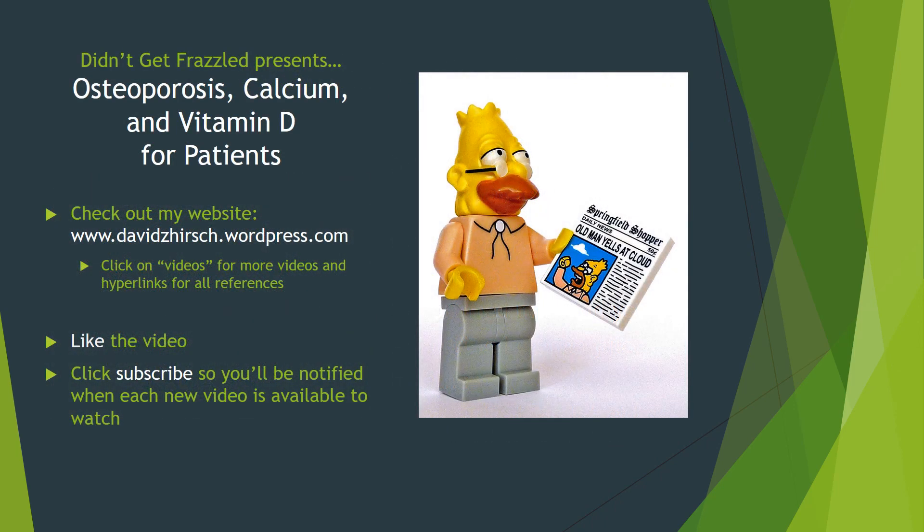Thank you for watching Didn't Get Frazzled Presents: Osteoporosis, Calcium, and Vitamin D for Patients. For additional information, go to my website at davidzhurst.wordpress.com and click Videos. There you'll find all my videos along with hyperlinks, including the FRAX tool to calculate fracture risk, more detail on calcium and vitamin D content in foods, and a really cool map that shows fracture risk by country. Please like the video and click subscribe so you'll be notified whenever I post another detailed video on various common medical conditions. I wish you all good luck and good health!